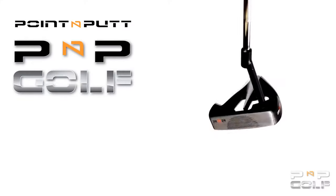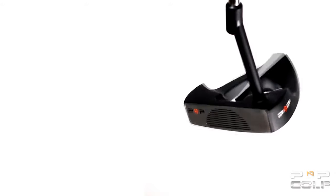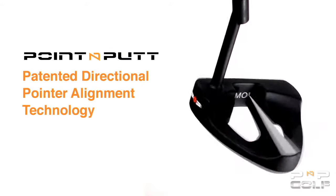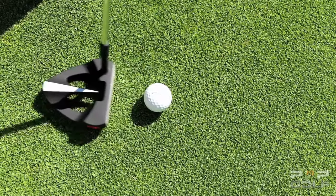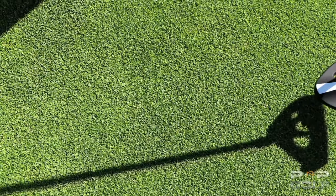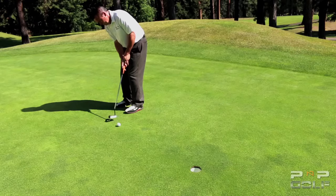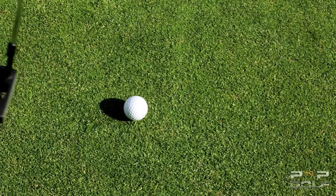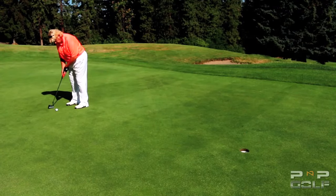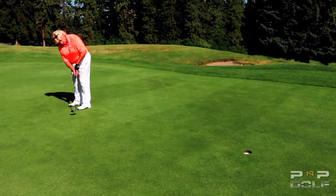The Point & Putt Putter by PNP Golf is designed with four highly effective features. Number one and most important is the patented directional pointer alignment technology. Alignment is critical to sinking putts, and that's why the Point & Putt Putter's directional pointer makes aiming your putter easy. By simply pointing the directional pointer on the intended line, you have correctly aligned the putt. It's so easy you will wonder why this has never been done before.